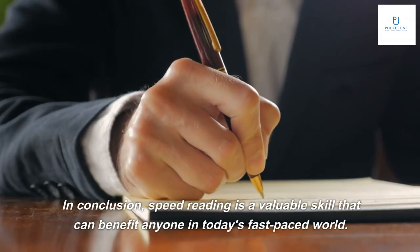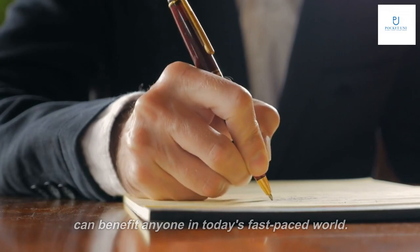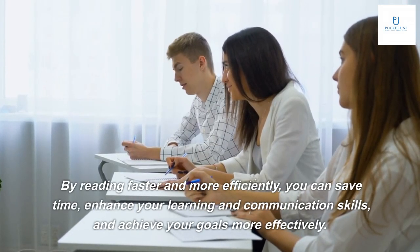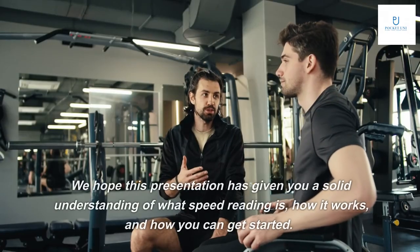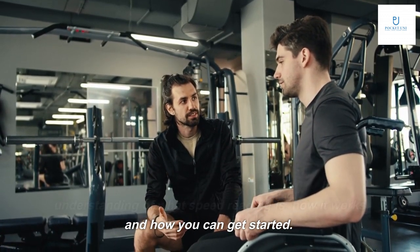In conclusion, speed reading is a valuable skill that can benefit anyone in today's fast-paced world. By reading faster and more efficiently, you can save time, enhance your learning and communication skills, and achieve your goals more effectively. We hope this presentation has given you a solid understanding of what speed reading is, how it works, and how you can get started.